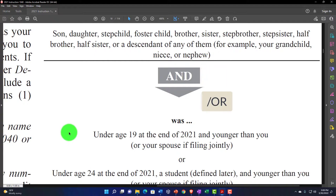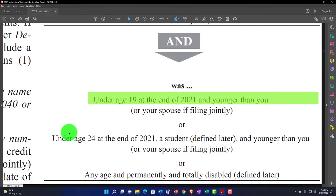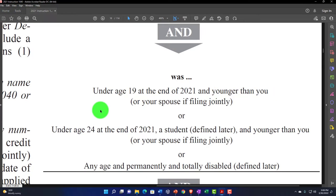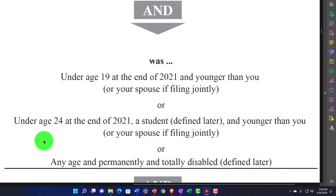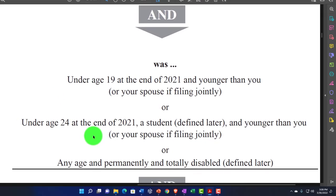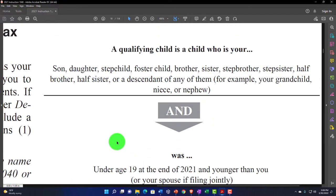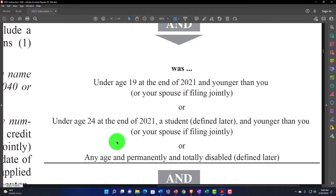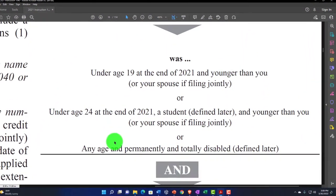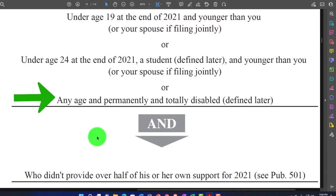Notice the 'and' here — we also have the age limit test. The relationship test is combined with the age test: under age 19 at the end of 2021 and younger than you or your spouse if filing jointly. Or under age 24 at the end of 2021 if a student — defined later — and younger than you. You've got to keep these age requirements separate in your mind, as they differ from the age requirements for the child tax credit.